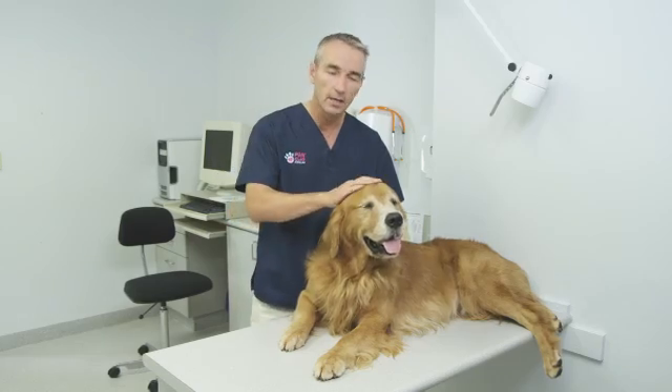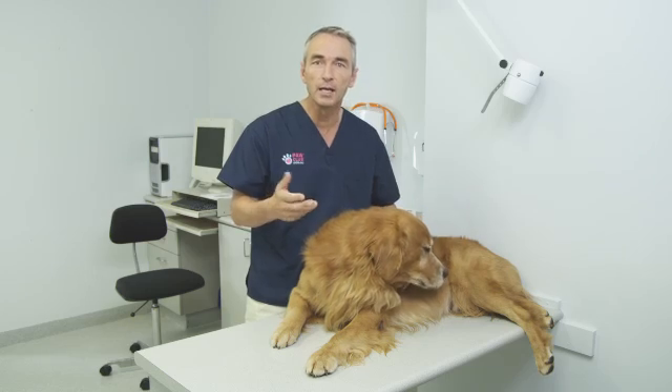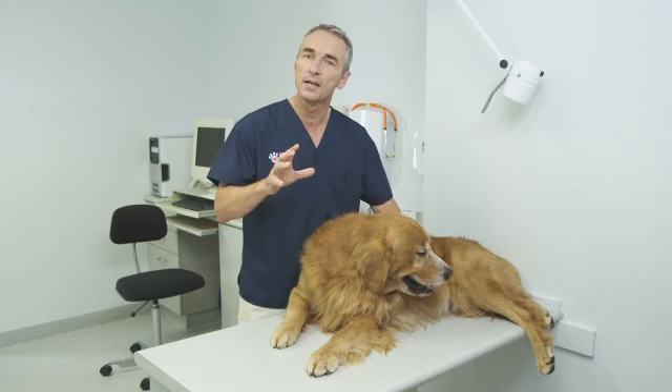If you notice that your dog has started to limp a bit more, if you notice that they're having trouble getting up in the morning, stairs are a bit of an issue, or if it's taking them a while to warm up for their exercise — these are the classic signs that there may be a problem.